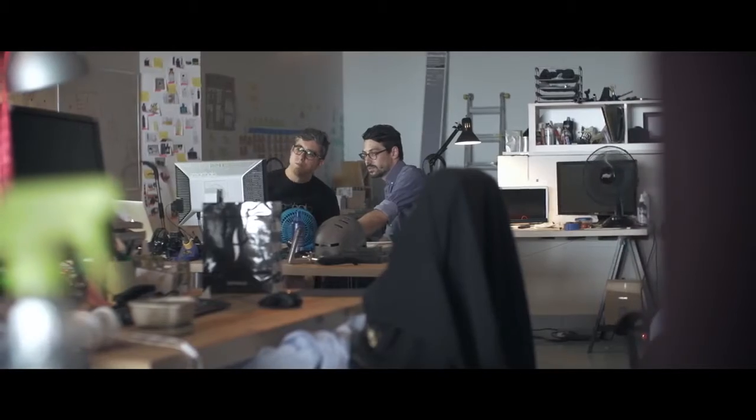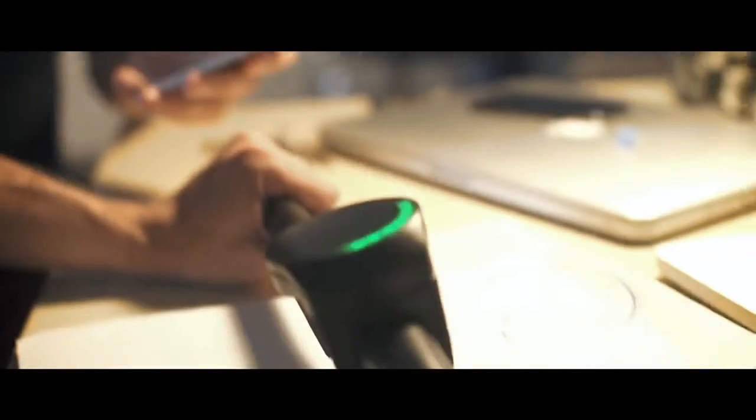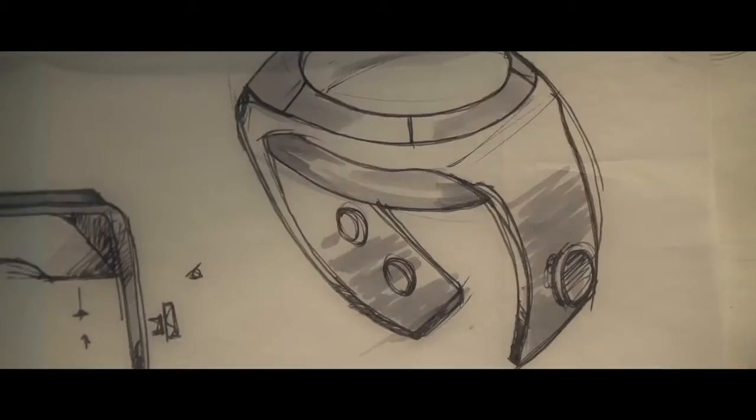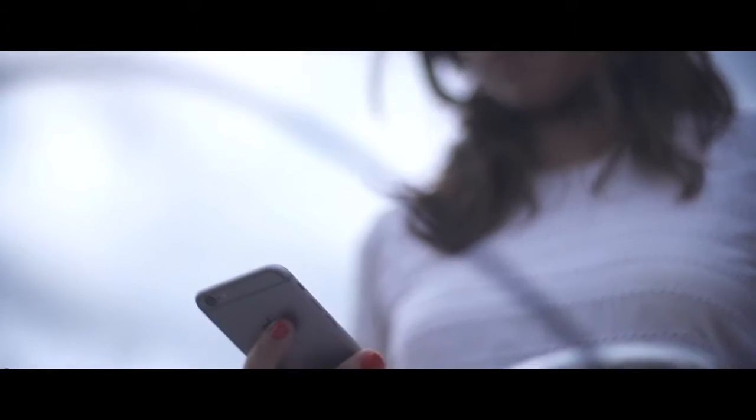Smart Halo's design philosophy has always been centered on simplicity. Biking in cities can be a challenge, so we've made sure our device was simple yet smart. How? By reducing its interface to its simplest possible form — a circle. This luminous halo allows us to communicate an impressive amount of information.